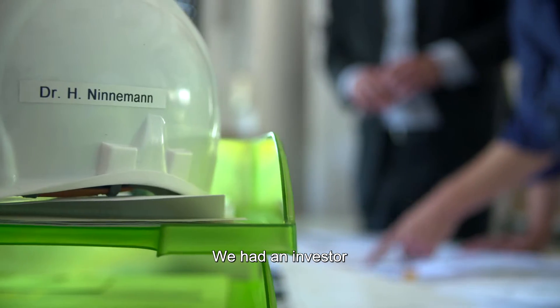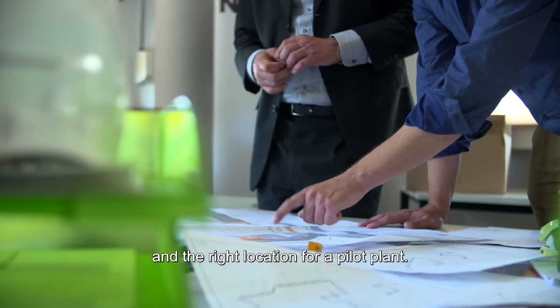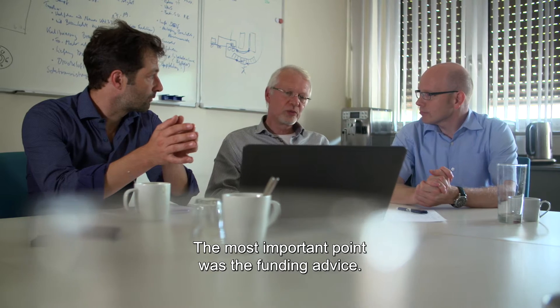We had an investor, but we needed to find additional funding and the right location for a pilot plant. That's why we contacted Enterprise Europe Network. The most important point was the funding advice.